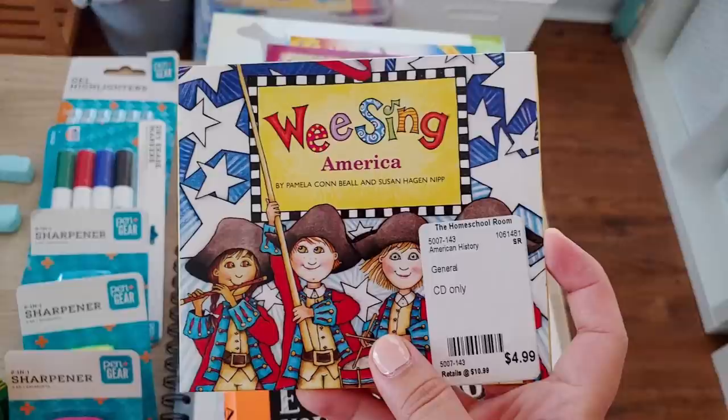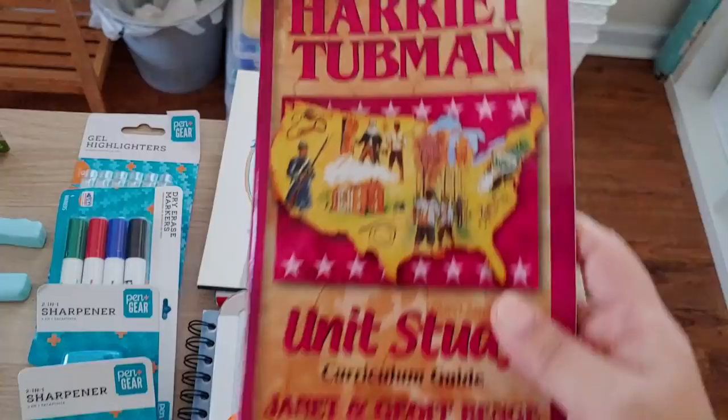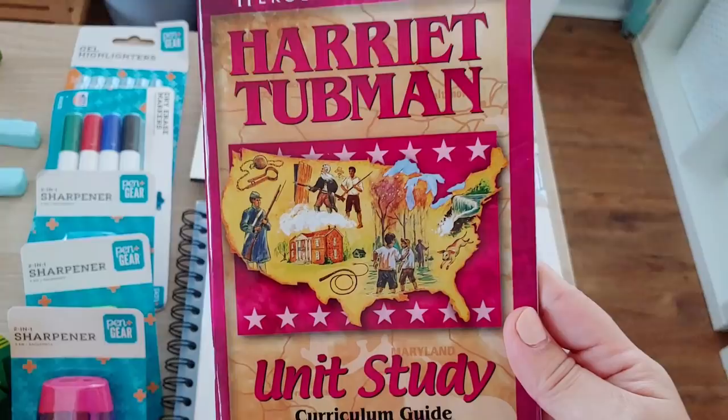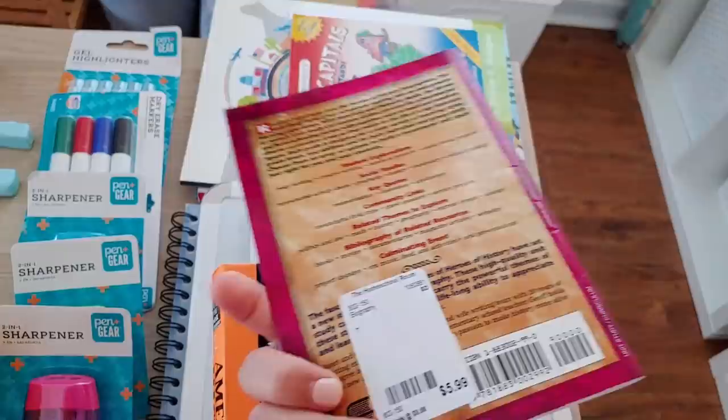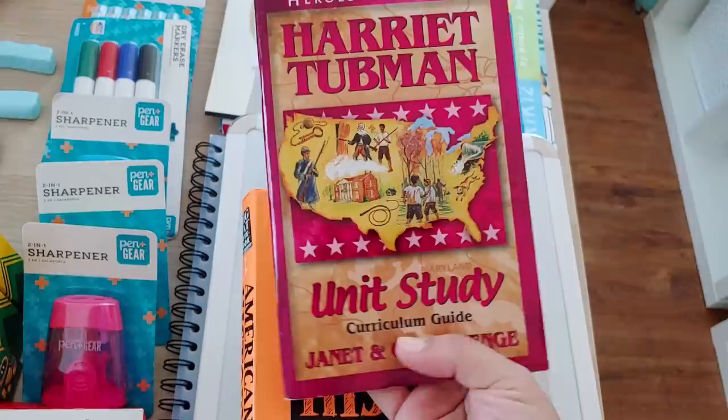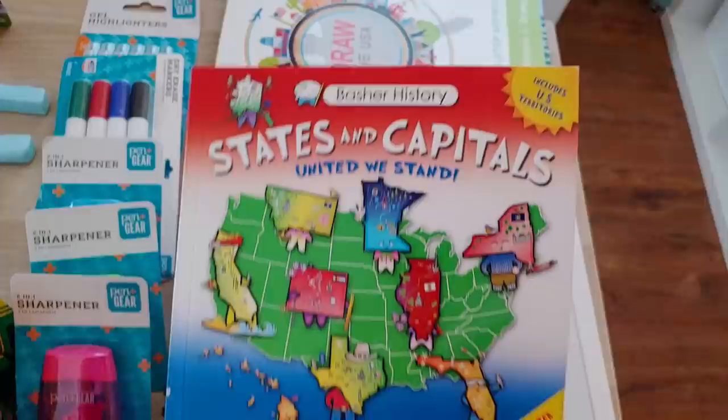We're doing both morning time and circle time this year. And these — I have been wanting to get these so bad, I've seen them everywhere on YouTube. It's Harriet Tubman, and since we're going through American history this is part of that. I'm going to look through it and decide if I'll use it as a read aloud or as a unit study — this is actually a unit study guide.